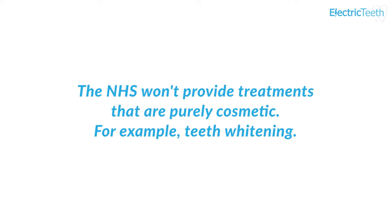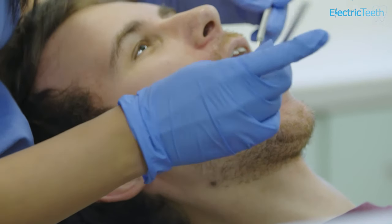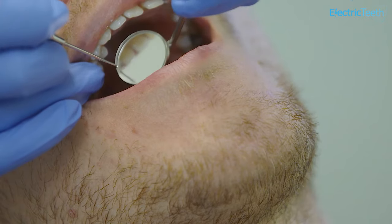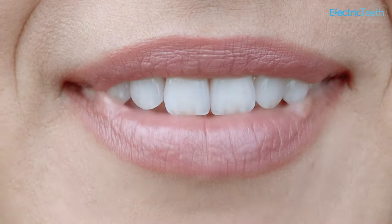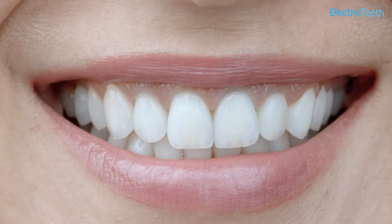NHS dental services will not cover cosmetic or aesthetic work — this is where private practice comes in. If you need a tooth removed because it's decayed, that's covered. But if you want a set of shiny white veneers to look like a Hollywood A-lister, then the NHS won't be helping you with that.